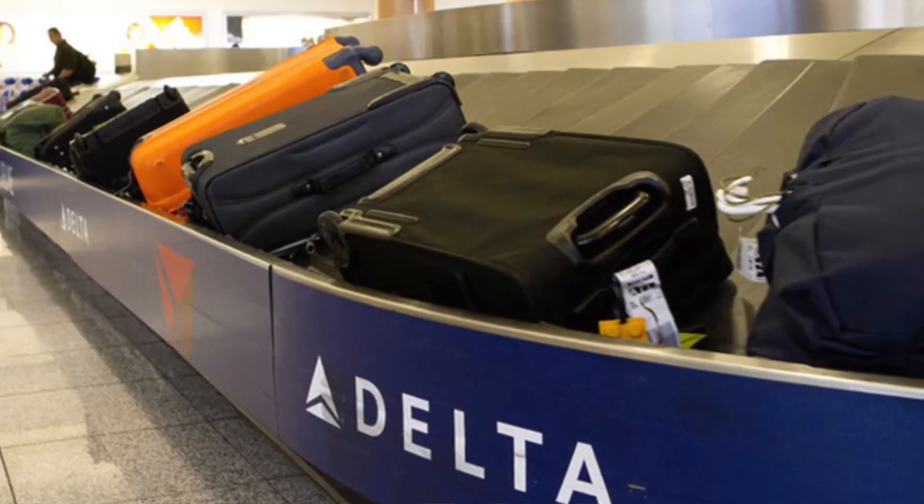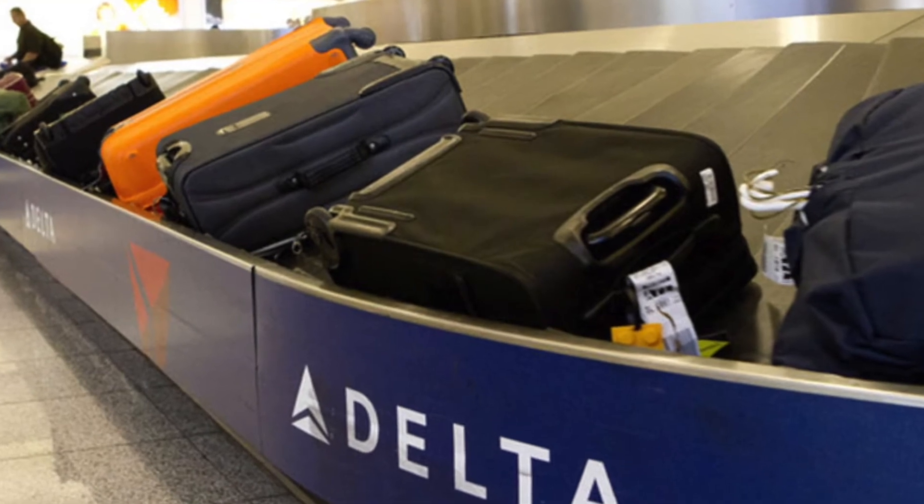Delta One also features elevated service with chef-curated fine dining. You get to board first, have Sky Club access, and get two free checked bags. So if you are flying with a lot of luggage, it might make sense to upgrade and treat yourself to Delta One.